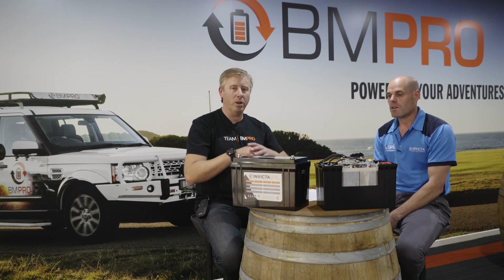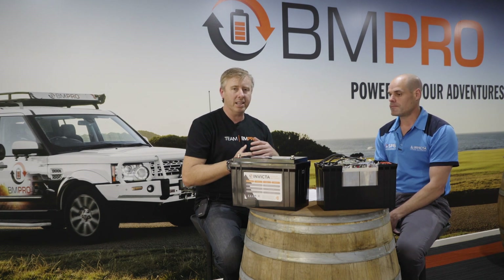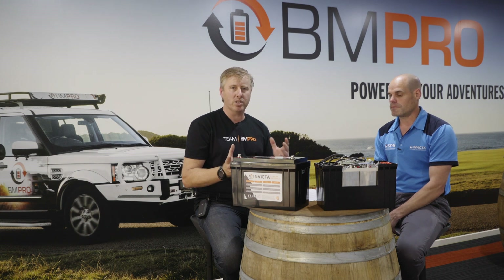All right, so hopefully we've given you a better understanding in episode three about some of those safety aspects and the questions we get asked about lithium battery safety. See you in episode four.